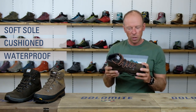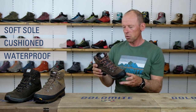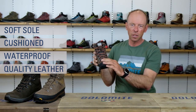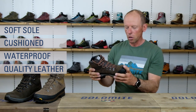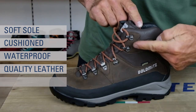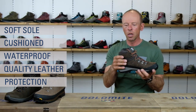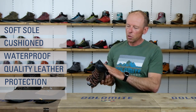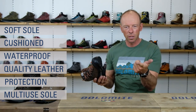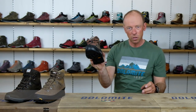It should be waterproof and breathable because you will encounter different weather situations during your long trip, and it should be quite rigid — normally we use full grain leather to make it solid and durable for a long time. They are produced in at least mid cut or even high cut to protect your ankles, because after five or six days of walking you may get a bit tired. The sole should be a bit more rigid so that you can walk through snow, on roads, and on wet grass. So if you are a backpacker, you should decide for one of these kinds of shoes.